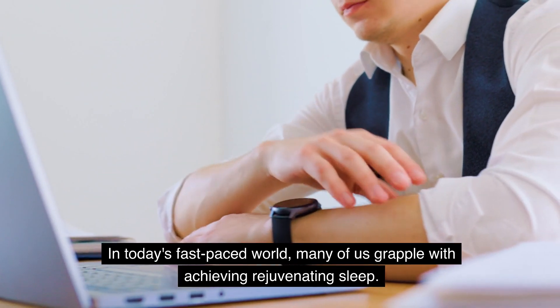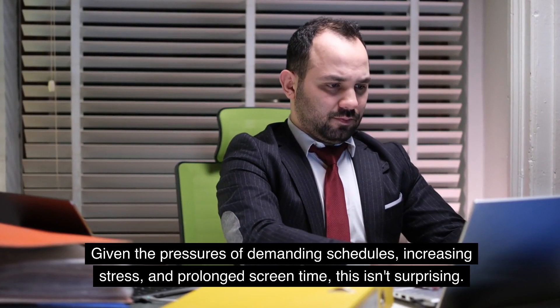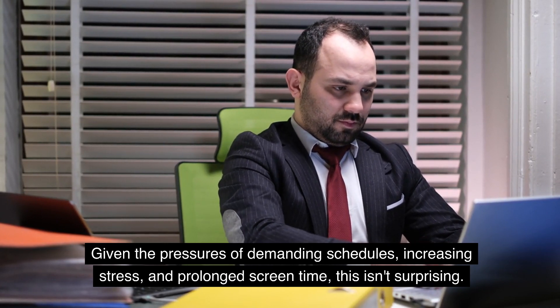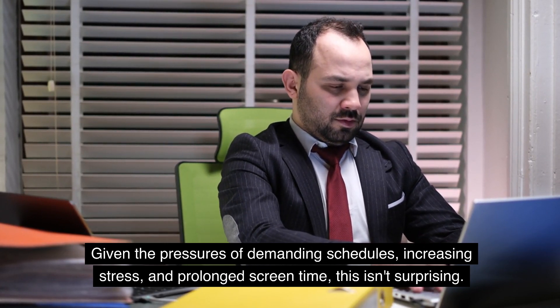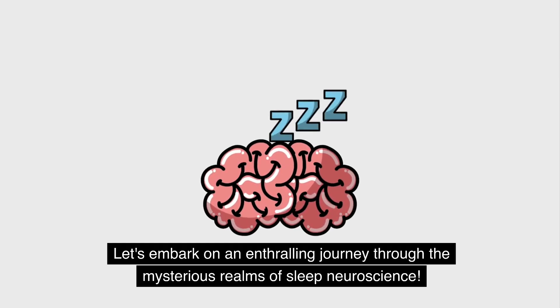In today's fast-paced world, many of us grapple with achieving rejuvenating sleep. Given the pressures of demanding schedules, increasing stress, and prolonged screen time, this isn't surprising. Yet, by diving deeper into the science of sleep, we can develop effective practices that promote a more restful night. Let's embark on an enthralling journey through the mysterious realms of sleep neuroscience.